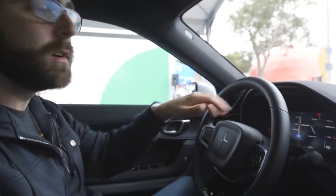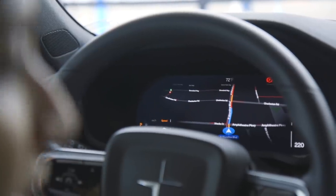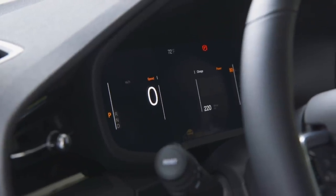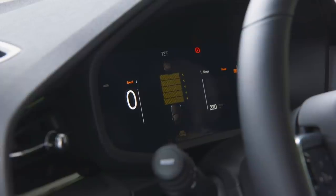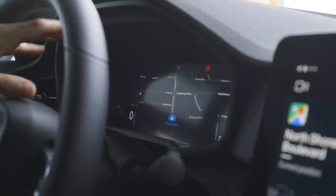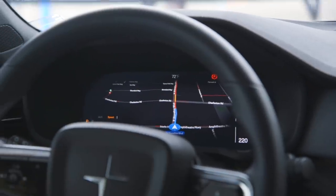In addition to the 11-inch display here, Polestar has its own 12.3-inch display above the steering wheel that can actually mirror software from Android Automotive. Right now it shows a Google Maps custom display — your speed, what gear you're in, your charge and power on the right, and Google Maps navigation in the middle so that you never lose sight of it and don't have to take your eyes off the road.